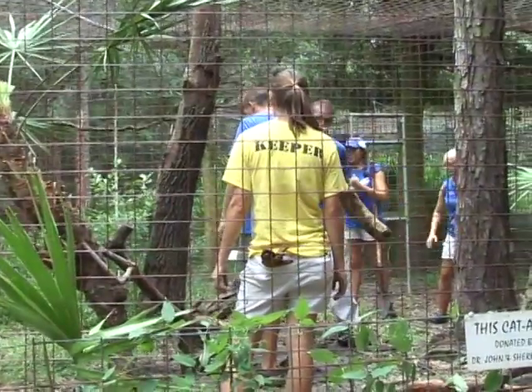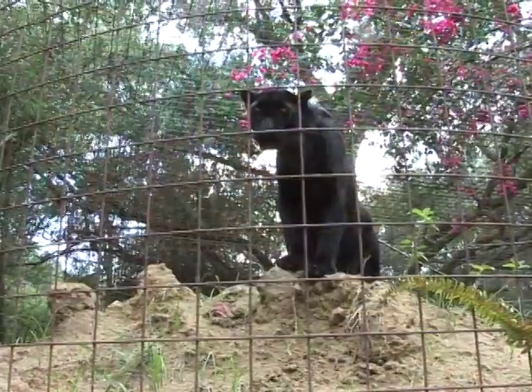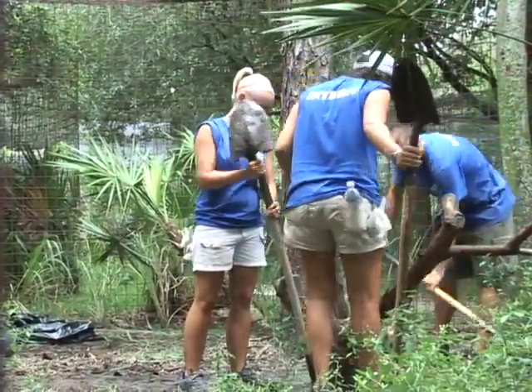Out here at Big Cat Rescue we always have a lot of work to do. We have 140 animals to take care of, and our volunteers, interns, and small amount of staff are working very hard just to get the enclosures clean and get the animals fed every day. And that takes a lot of our time, especially now in the summer where it's very hot and we're getting these storms coming in and out frequently.